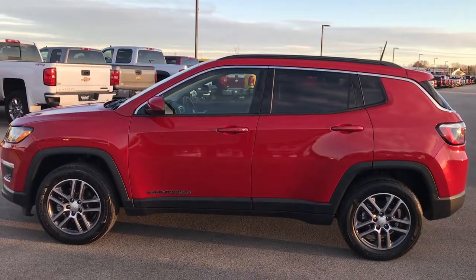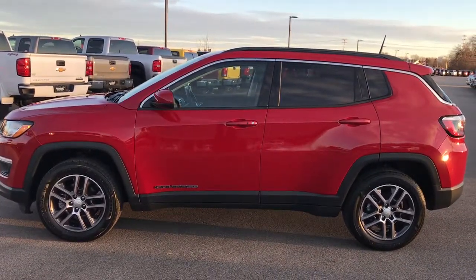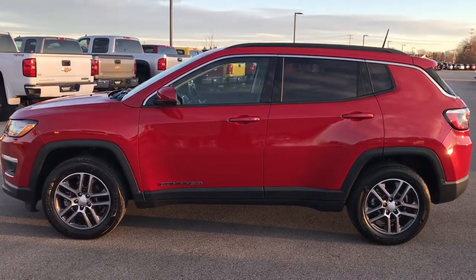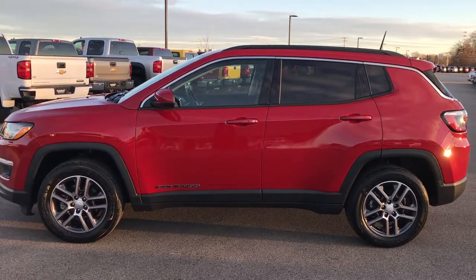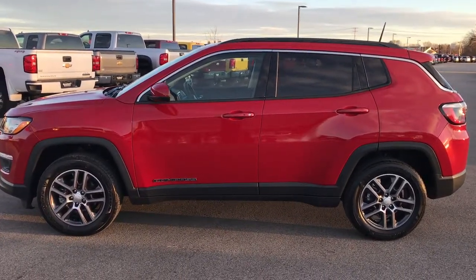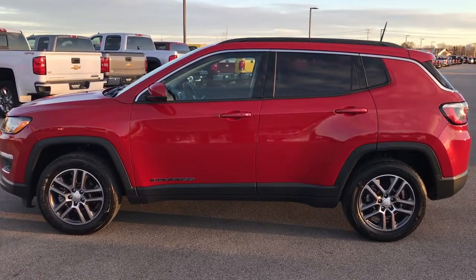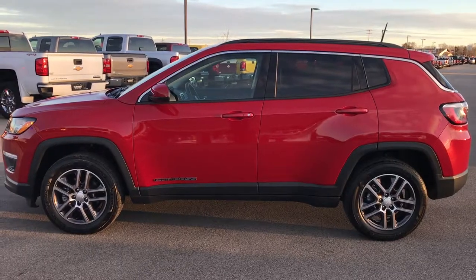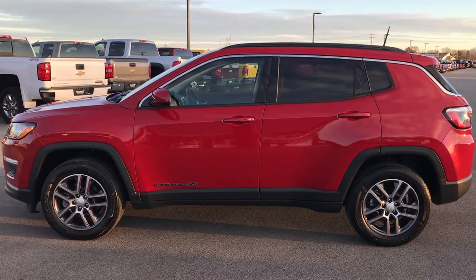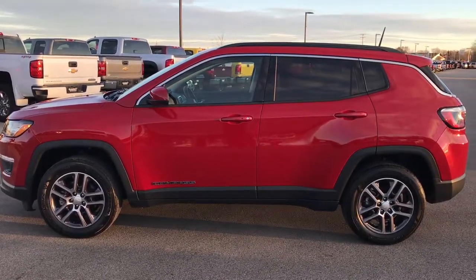We have full pictures and descriptions of every single vehicle on our lot. We have videos of every single used vehicle that we have, all at summitauto.com. Thank you so much for checking out the video. If you want to make this one yours, give us a call right now at 920-921-0850. Ask for one of our sales associates to make this Jeep yours today. Once again, that number is 920-921-0850. If you like it and want to check out more Jeep videos, go to youtube.com/summitauto.